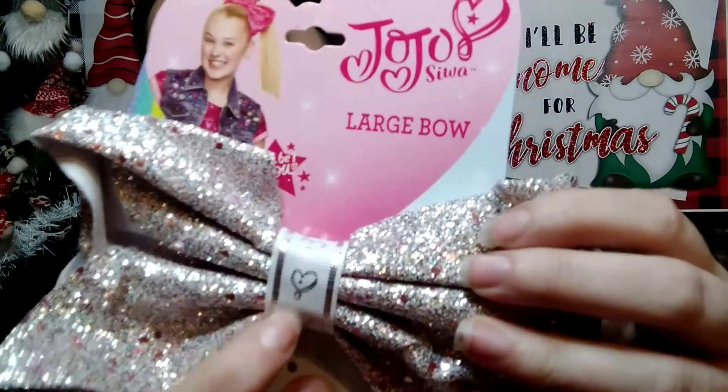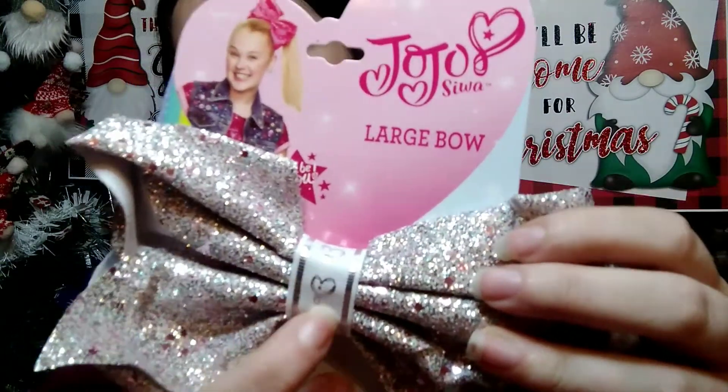The next thing I picked up were these JoJo Siwa bows. The first is a larger bow with an elastic band — it's pink and silver, really cute, picked up for my younger ones to share. The other one I thought would be really cute for a Valentine's outfit; it has glitter and cute little heart detailing on the center part of the bow.